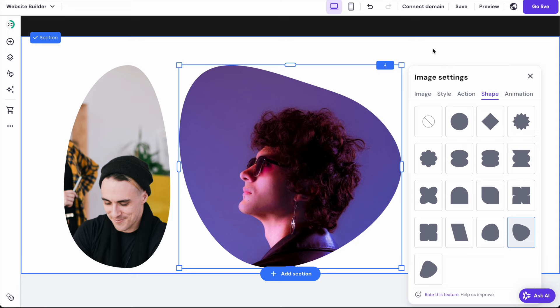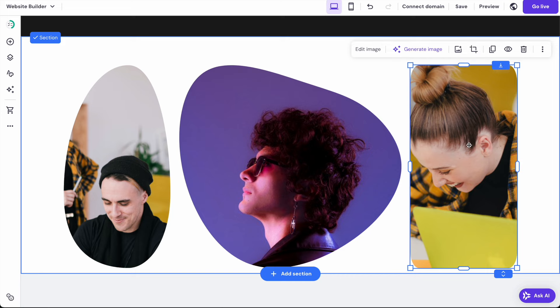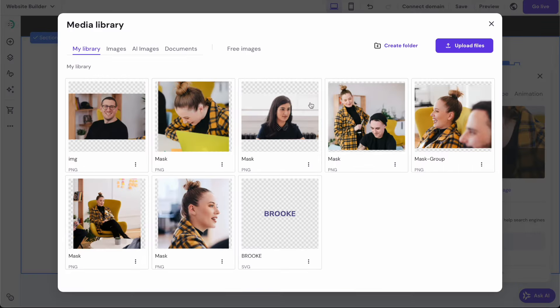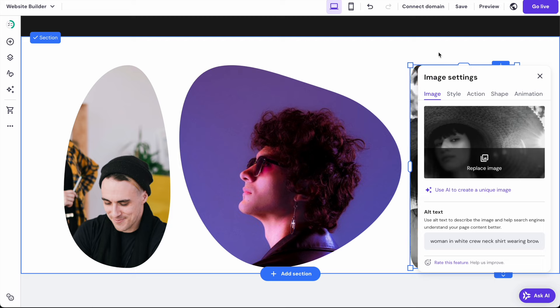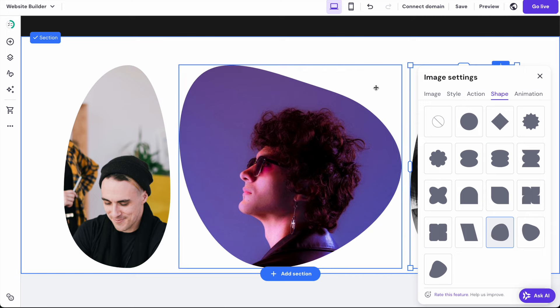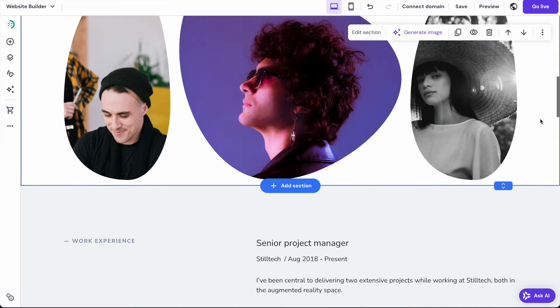We have an opposite style shape at the bottom right here, so let's pick this and do it once again for the final image. Now we've got all of these images and they have all been styled — I think this looks very nice.